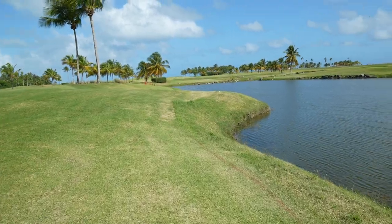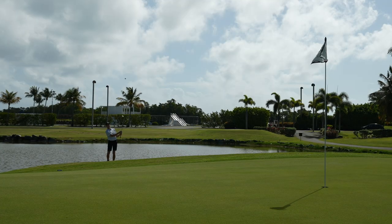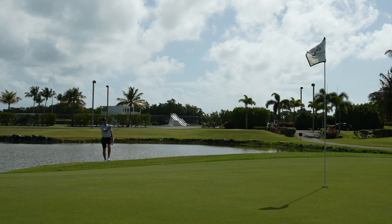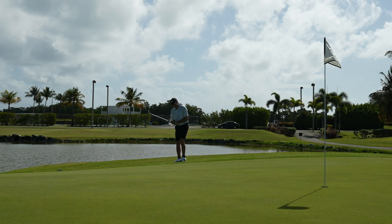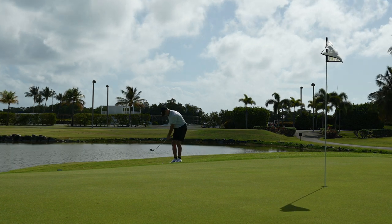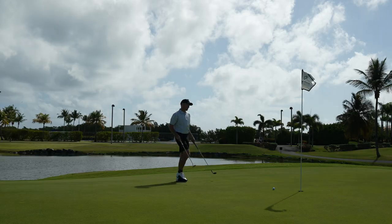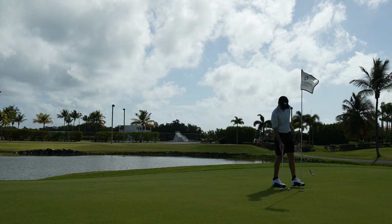You're not going to believe this — look where this ball ended up. In the hazard, so close to the water. Let's try to get up and down. I can't have two bogeys in a row. I thought I hit it perfect to be honest. I thought the wind was going to help, but that's what happens when you get short-sided. Short-sided two holes in a row, two bogeys. Trying to go for the pin — once again, just go for the middle of the green.